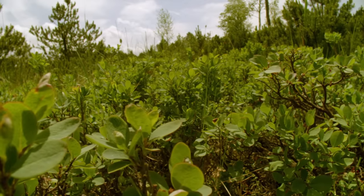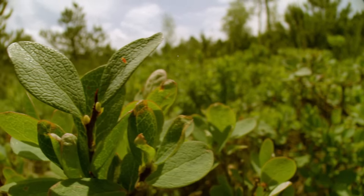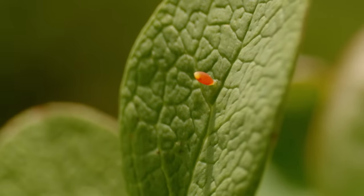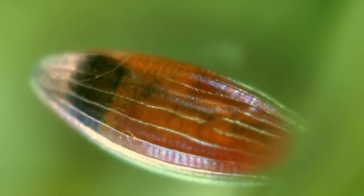Bilberry bushes grow on the edge of the bog pond, their leaves dotted with little red specks. These are the eggs of the moorland-clouded yellow — a rare sight nowadays, as the destruction of moorland has greatly endangered this butterfly's survival.